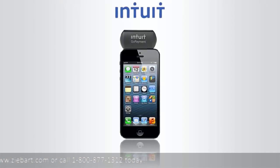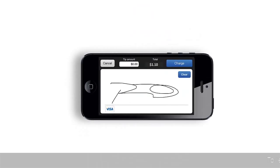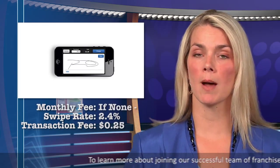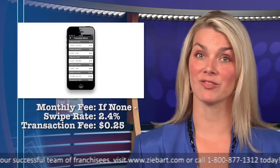Are you familiar with QuickBooks? Well, this next app comes directly from Intuit. It's called GoPayment. The card reader was created to work with QuickBooks and it offers two payment options. If you opt for no monthly charge, the swipe rate is 2.4% and the transaction fee is $0.25.